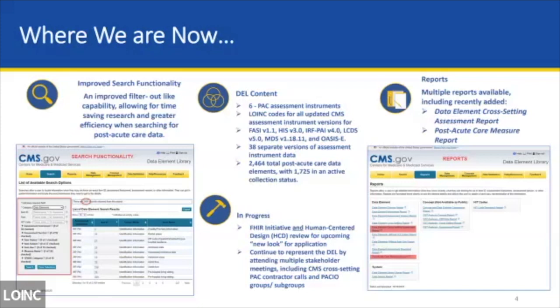The DEL contains six settings. There are assessment instruments related to LOINC codes, and as of September 2023 all of those LOINC codes are updated to all assessment data elements within the DEL. There are 38 separate versions of the assessments — historical and the most current. There are about 2,400 active data elements, and 17 of those are currently in active collection status. We also have reports. Two newer ones are the data element and HIT code download reports, available in Excel format. Another new report links all the measures found in PAC assessments with all the data elements related to those measures — very useful for developers trying to capture data elements within each of our programs.